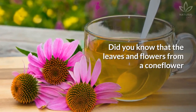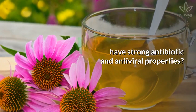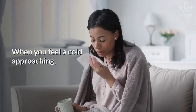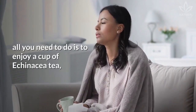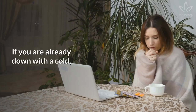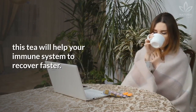Coneflower Echinacea: Did you know that the leaves and flowers from a coneflower have strong antibiotic and antiviral properties? This plant can even help to alleviate the symptoms of colds and flu. When you feel a cold approaching, all you need to do is enjoy a cup of echinacea tea, and it will stop your symptoms from worsening or even completely prevent its development. If you are already down with a cold, this tea will help your immune system to recover faster.